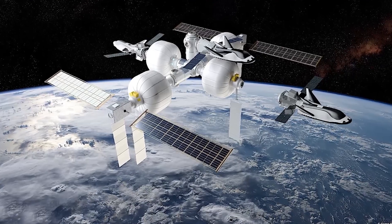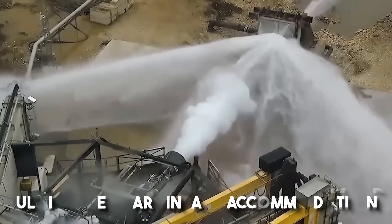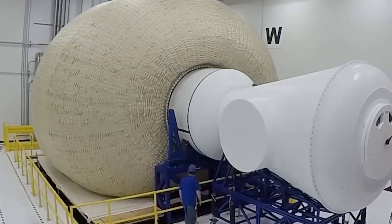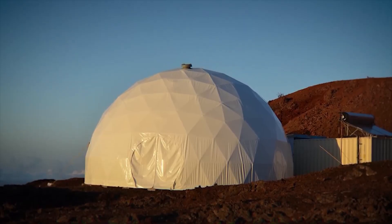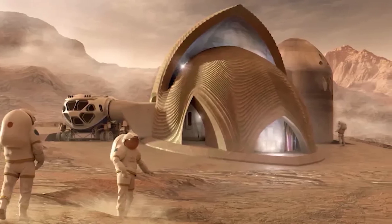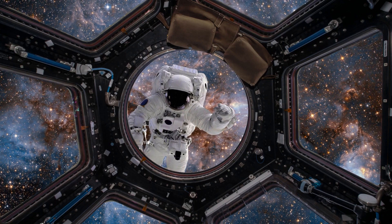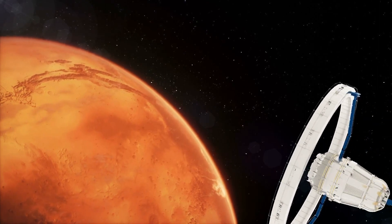Today we'll pitch for the ultimate Martian accommodation: an ingeniously built, self-sufficient inflatable abode. This technology has been under development for 30 years and is on the brink of revolutionizing human space travel. Inflatable habitats address numerous challenges sustaining human life outside of Earth's atmosphere, offering a remarkable solution for future space stations in orbit and may very well hold the key to colonizing Mars.